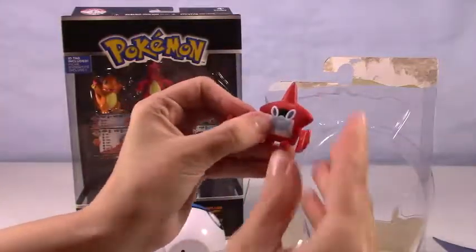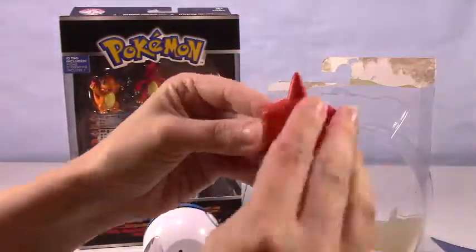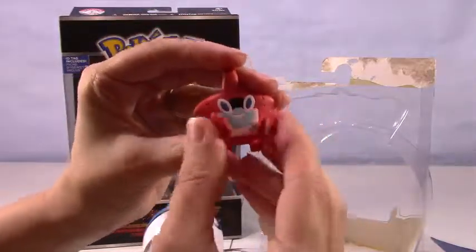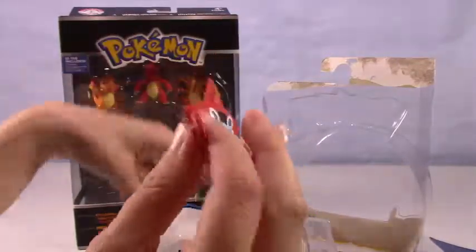Our cute little Rotom Pokédex — he is so adorable and sweet. He kind of reminds me of a little toaster, but he is so cute. He is super flexible and bendable, always happy, always helpful. I like him.